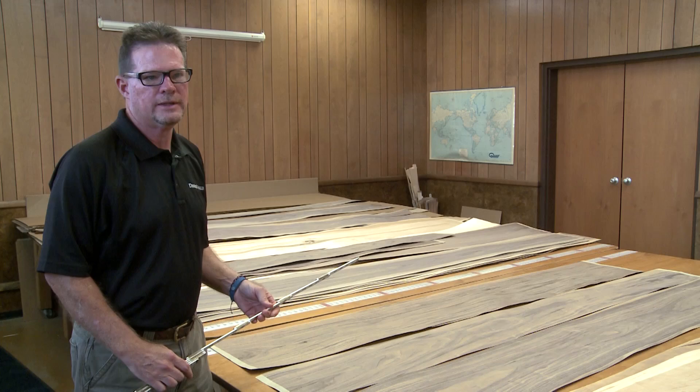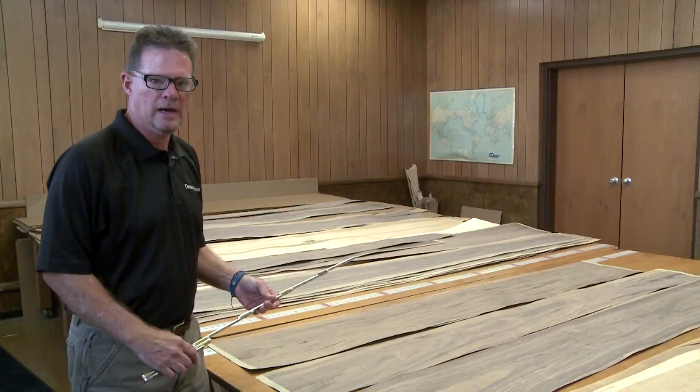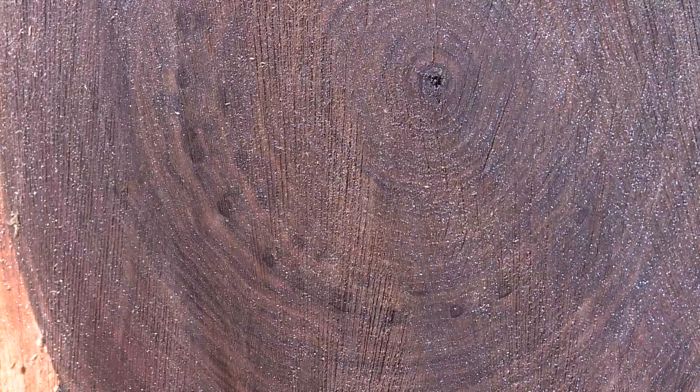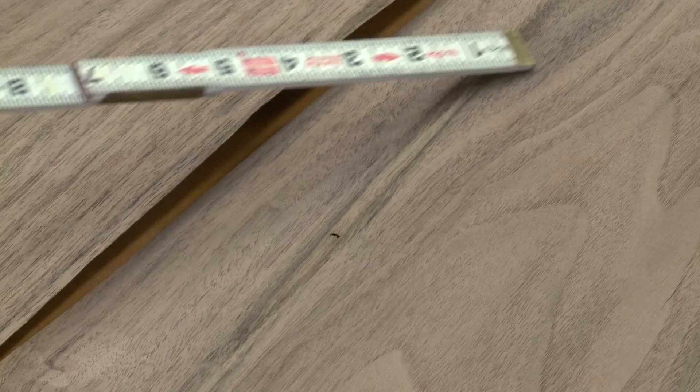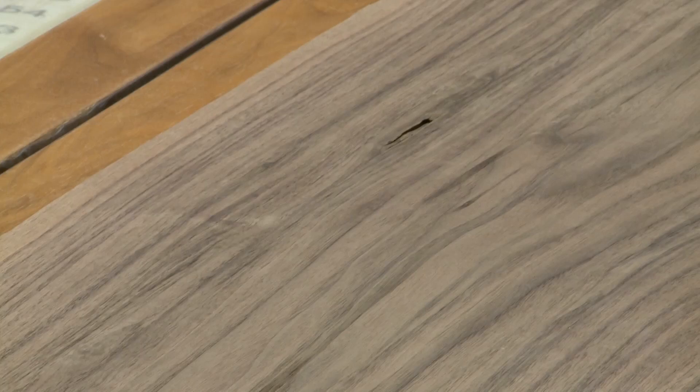One of the problems we have with walnut is worm. In certain regions of the country it's more prominent and we have to be very cautious about the logs we buy. We can usually identify it in the log fairly well, but sometimes it gets into the veneer when we can't identify it in the log. Here is the worm itself, and you have the whole length — here is the track from the discoloration. When you see one or two worms showing up in the end of a log, typically you're going to see a lot more track in the veneer. It's a really bad issue but we try to limit those logs coming into our production.